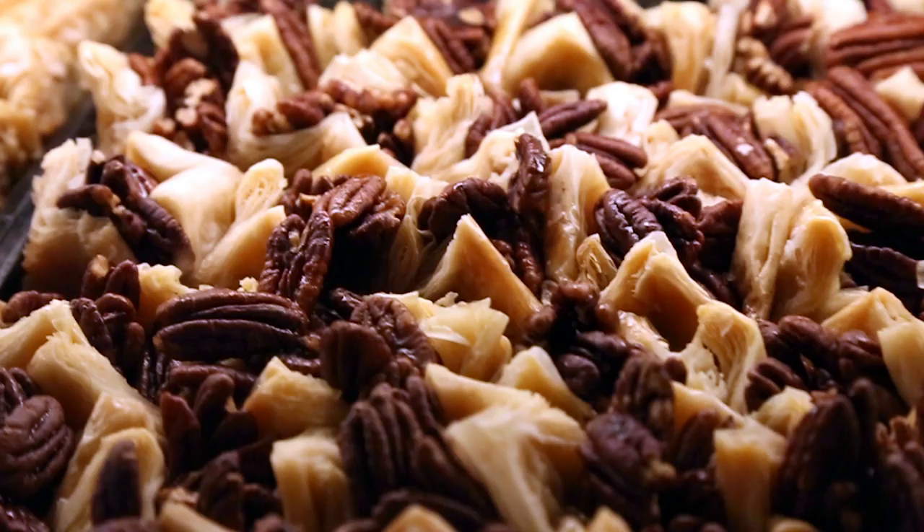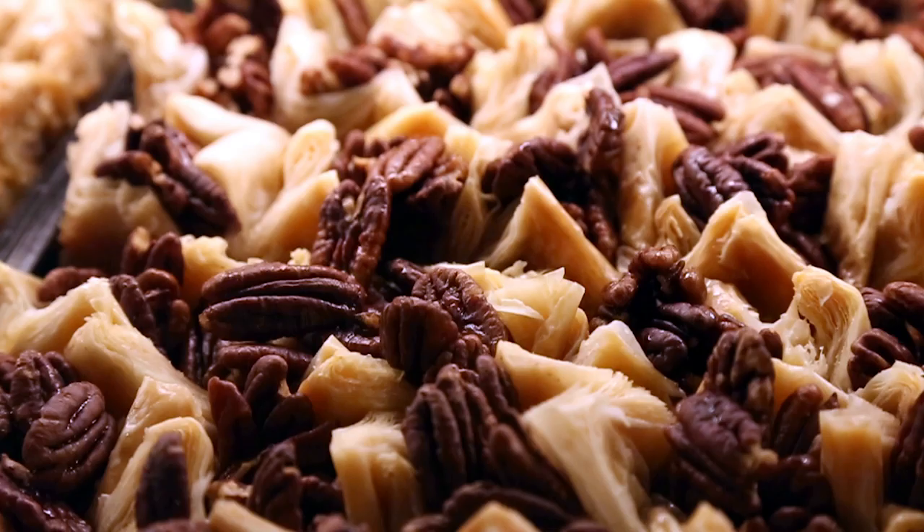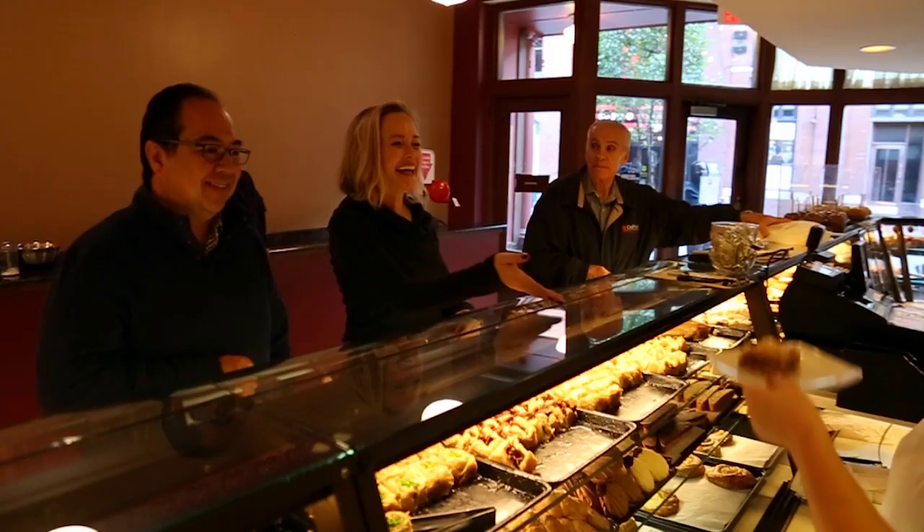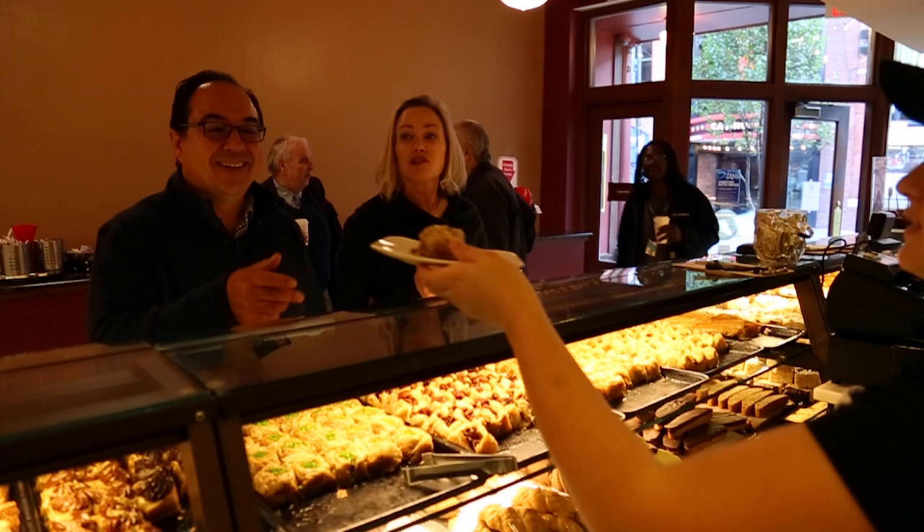If people come down to Greektown for a great night out, it's actually one of the most popular times of the day to visit Astoria. Ten o'clock on a Saturday night is our busiest time of the week — for a bakery! Wherever someone is having dinner they usually end up here having dessert, and then they'll also come here for breakfast.